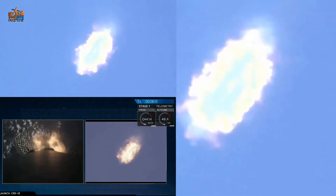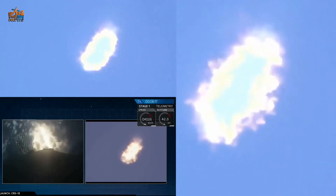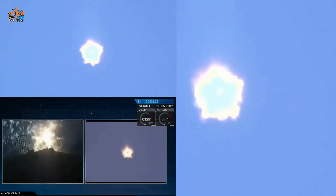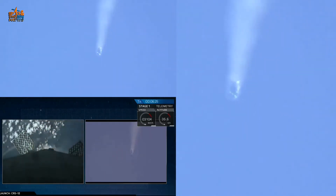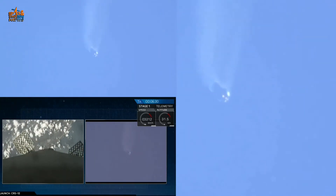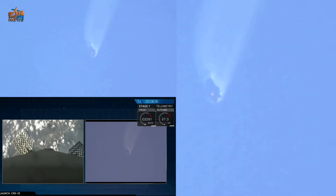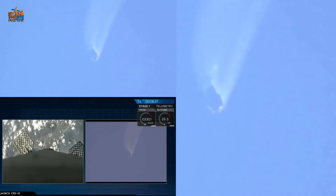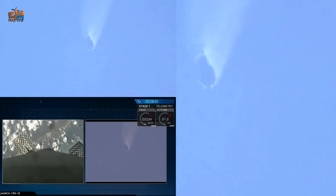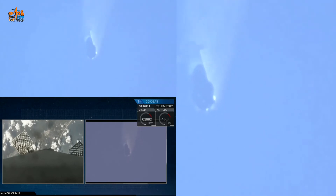We have the entry burn underway. The entry burn has ended — entry shutdown. Stage two is still on nominal trajectory, still on course for its rendezvous with the International Space Station. Stage two engine cutoff is about two and a half minutes away.